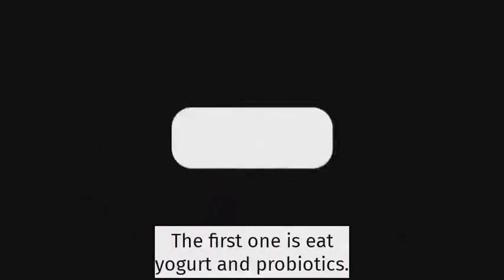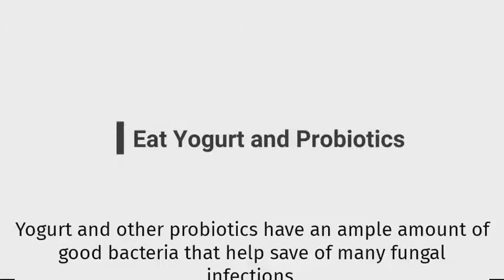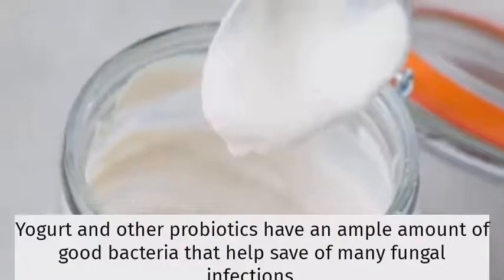The first one is eat yogurt and probiotics. Yogurt and other probiotics have an ample amount of good bacteria that help ward off many fungal infections.